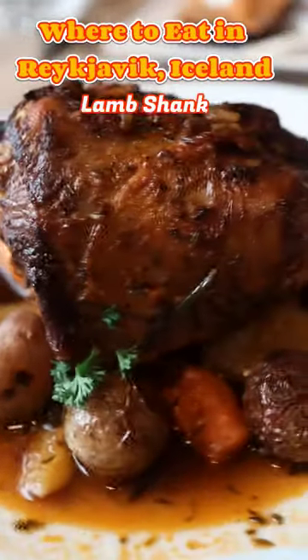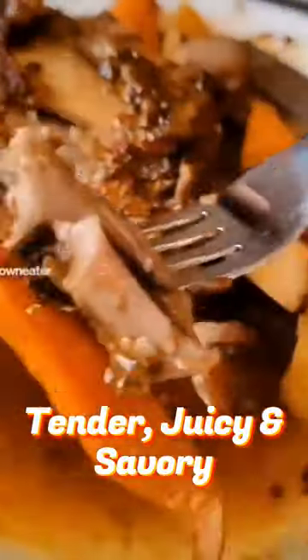You have to try this lamb shank when you're in Reykjavik. It's slowly roasted with veggies and it's tender and juicy.